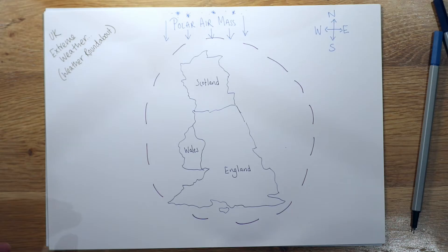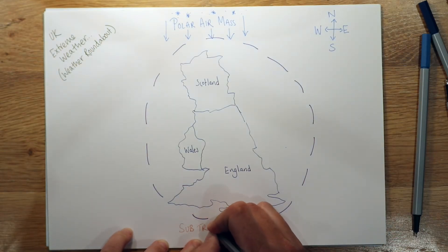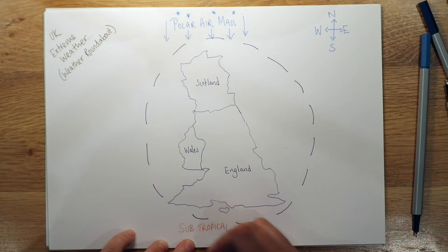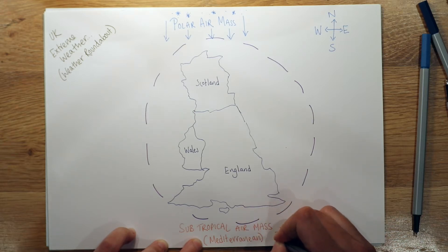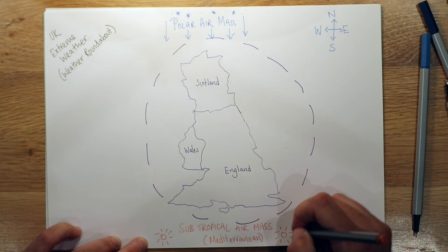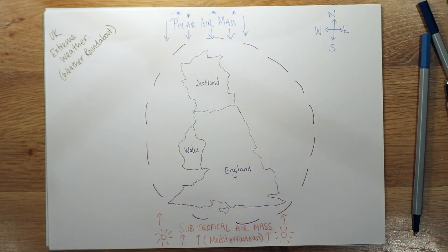From the south, we've got the subtropical air mass. This one comes from the Mediterranean — it's our warm, dry weather which comes up from the south. It's sub-Saharan Africa weather that has come over Europe, over the dryness of the continent, and then directly to us. That's super, super hot.